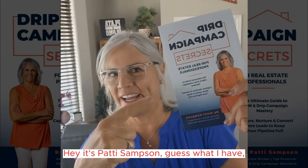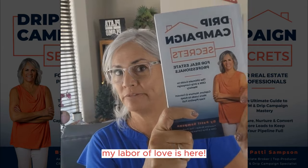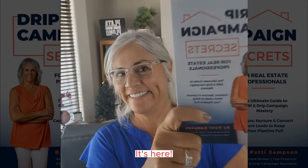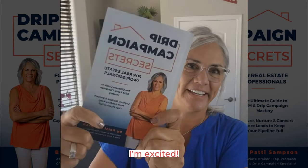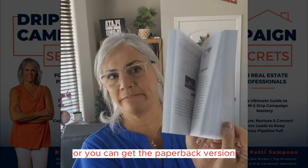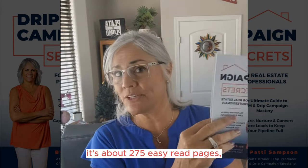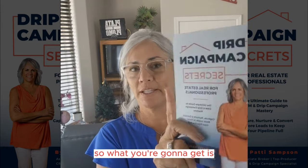Hey, it's Patti Sampson. Guess what I have? It is my new book, Drip Campaign Secrets. My labor of love is here and I'm excited. It's out and it's on Amazon. You can get it digital or you can get the paperback version.